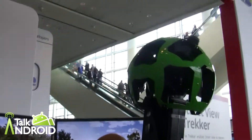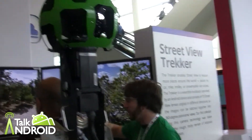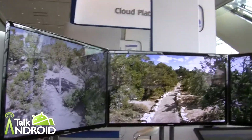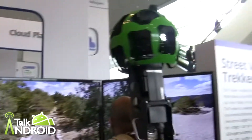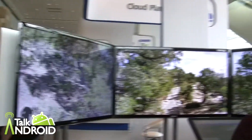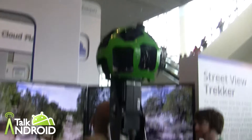This is Rob Mazarian with Talk Android at Google I/O, and we're looking at the Street Tracker. This is how the Google Maps team gets Street View pictures. They're doing a little demonstration here where you're on a treadmill going through, and you can see the different images that are grabbed from the actual Trekker.